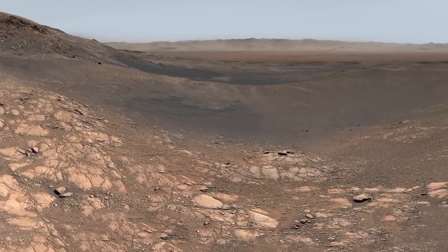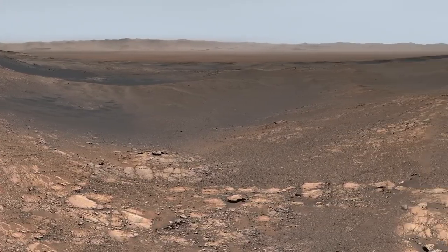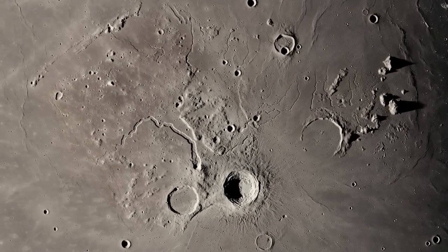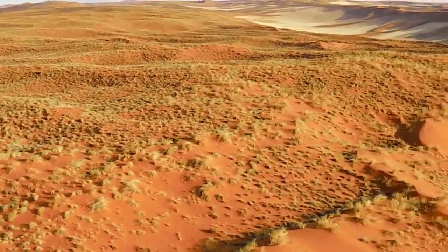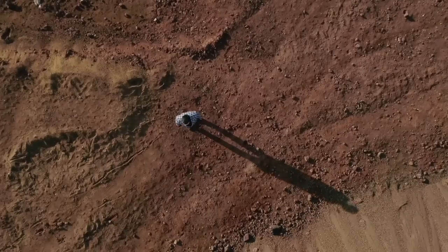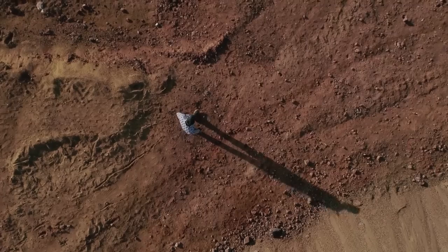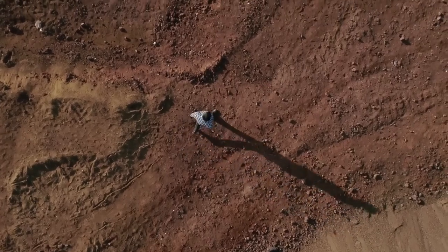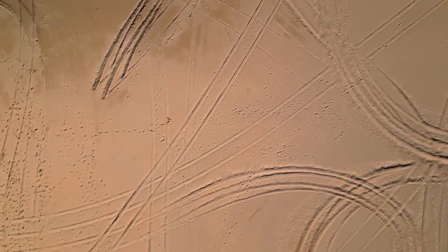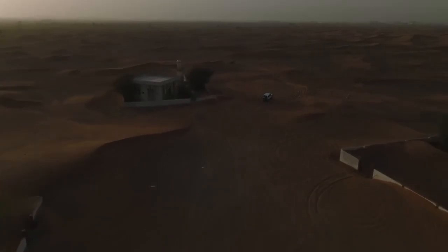One of the most striking findings is the refined view of Sputnik Planitia, the heart-shaped region first imaged by New Horizons. Though this area was known to be primarily made of nitrogen ice, Webb's infrared view revealed depth, texture, and brightness variations that suggest active surface processes, possibly sublimation or deposition of ice, hinting at ongoing geological activity despite Pluto's remote and frigid nature.